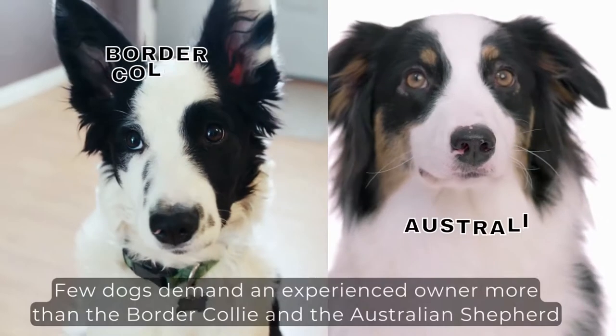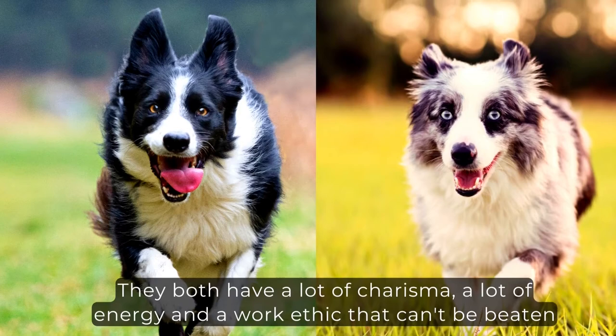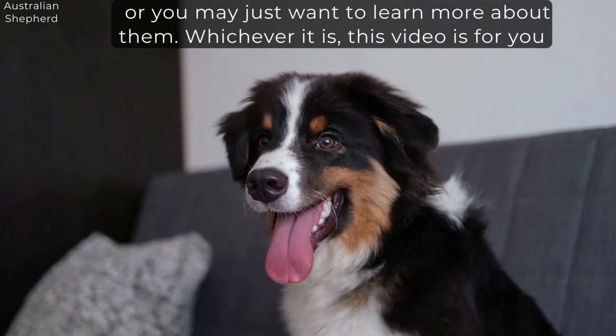Few dogs demand an experienced owner more than the Border Collie and the Australian Shepherd. They both have a lot of charisma, a lot of energy, and a work ethic that can't be beaten. But you are here because you are either unable to choose between these two amazing breeds, or you may just want to learn more about them. Whichever it is, this video is for you.